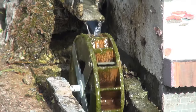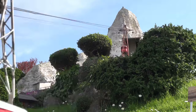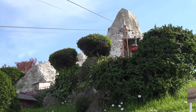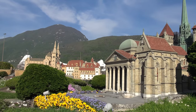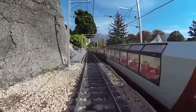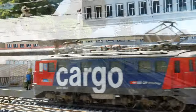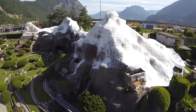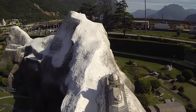Swiss Miniature is more than a miniature park — it's a journey through Swiss history and nature on a small scale. Whether you're a history buff, appreciate craftsmanship, or want a family outing, Swiss Miniature offers an unforgettable experience. Immerse yourself in this miniature wonderland where tradition, innovation and passion harmonize. Come discover the magic of Swiss Miniature, where every detail tells a story of Switzerland's timeless charm.